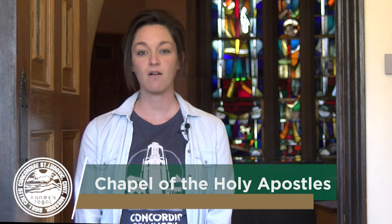Hello! I'm standing at the entrance to the Chapel of the Holy Apostles. This chapel can be found in Pieper Hall on the main floor. Originally a reception room at the base of Luther Tower, this chapel was dedicated in 1963 and is now mainly used for private meditation, small group devotions, and special prayer services.